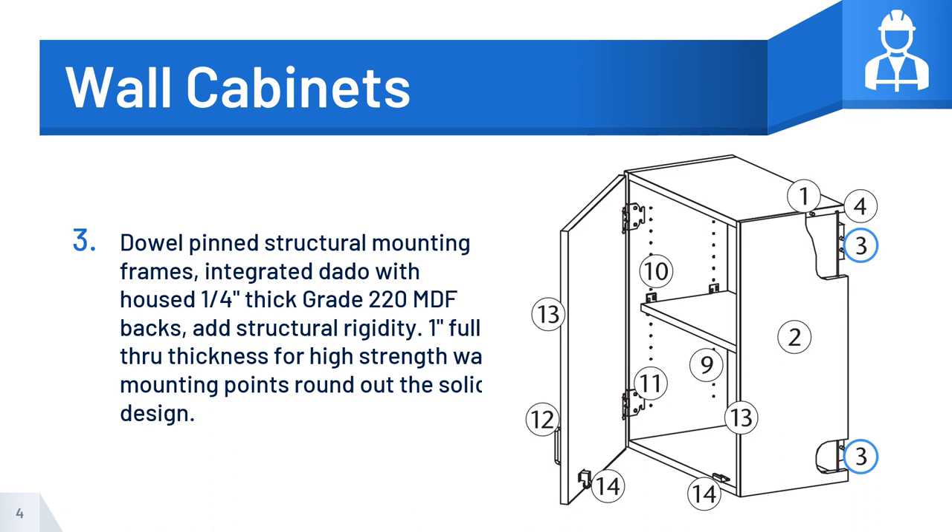Number 3: Dowel pin structural mounting frames, integrated dado with housed ¼-inch thick, grade 220 MDF backs add structural rigidity. 1-inch full-through thickness for high-strength wall mounting points rounds out the solid design.